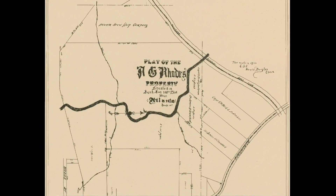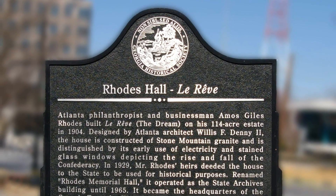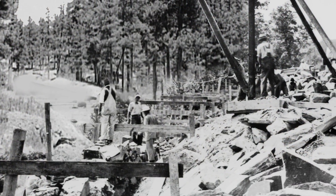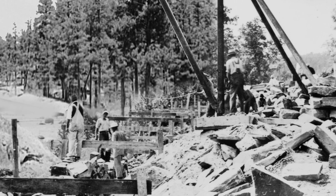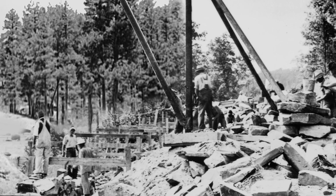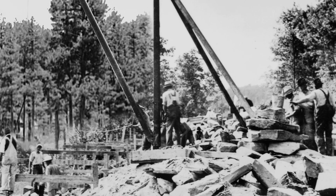A.G. would call his final home La Rêve, or The Dream. Construction began in 1901 and would continue for two years. For both interior and exterior work, Rhodes would spend about $50,000.